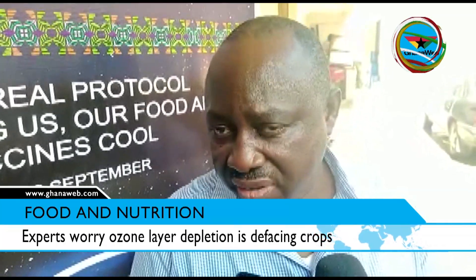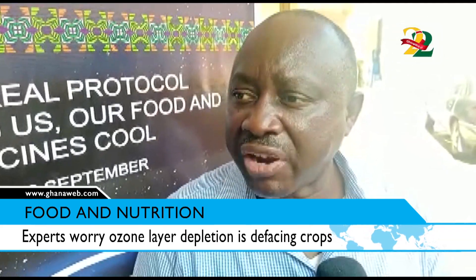All user sectors of ozone depleting chemicals are being sensitized, so they move away from ozone depleting chemicals to alternatives which are good for the environment.